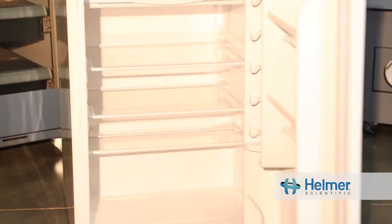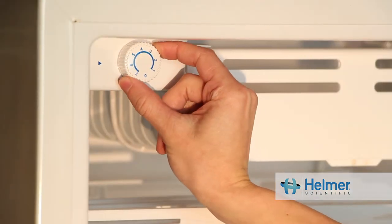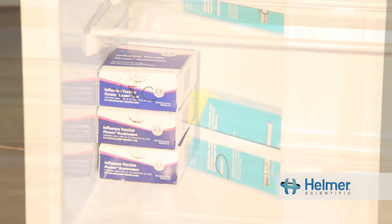Dorm or bar-style refrigerators should never be used to store vaccines. These units have one outer door and have proven to freeze vaccines on a consistent basis.